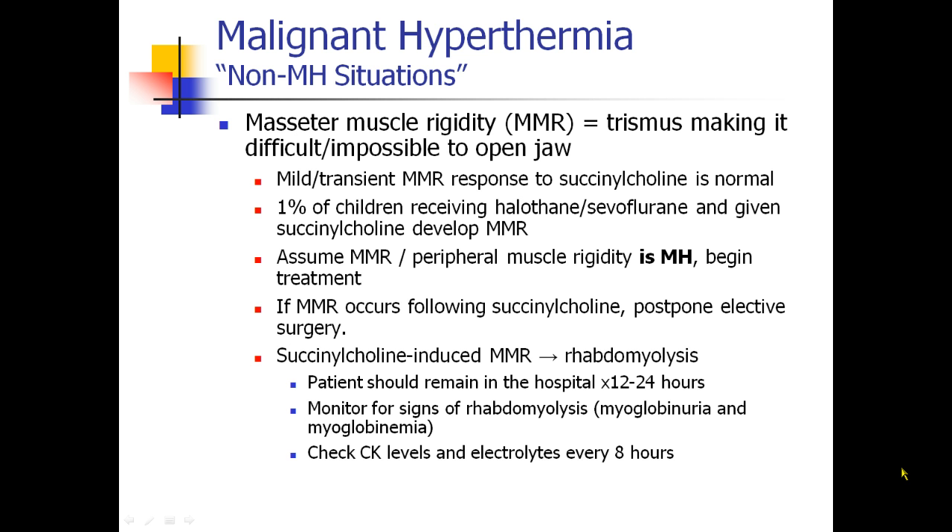If it's an elective case and they develop this, I would cancel the case to make sure they get stabilized and that nothing is going wrong. If patients do develop this, they should remain in the hospital for 12 to 24 hours and should be monitored to make sure they haven't developed rhabdomyolysis — breakdown of muscle.